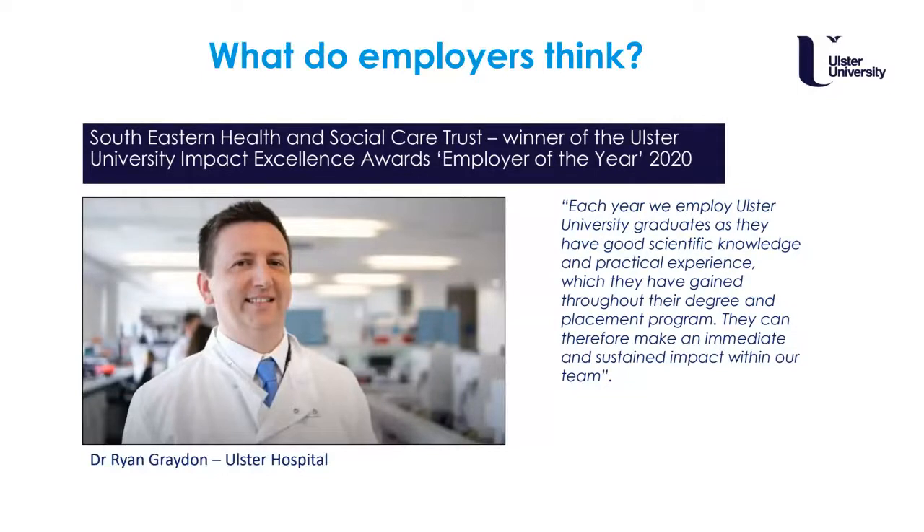We have lots of biomedical scientists graduating and working not only in Northern Ireland but throughout the world — in hospital laboratories, forensic science laboratories, pharmaceuticals, and research within universities. Many are now in management, senior team leadership, consultants, and doctors, so there are loads of opportunities. We work closely with employers throughout the year; Dr Ryan Grayden from the Ulster Hospital specifies that Ulster University students entering placement do so with the right knowledge and practical experience, and without them there would be a struggle in providing the required patient care.